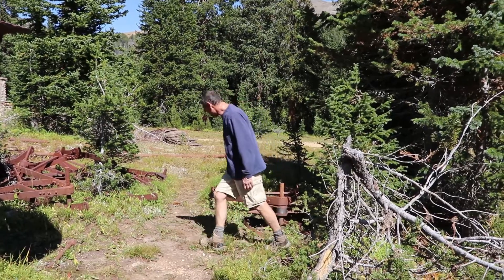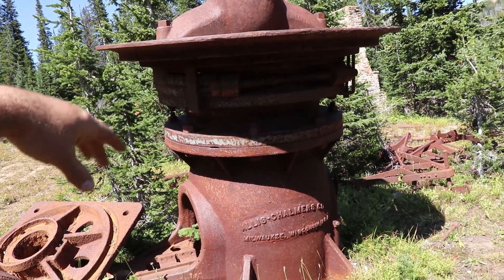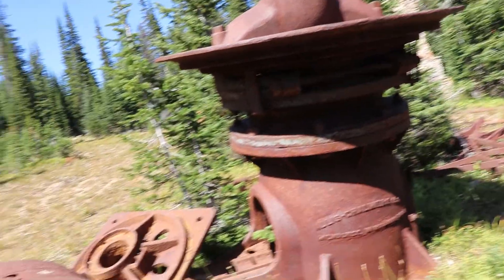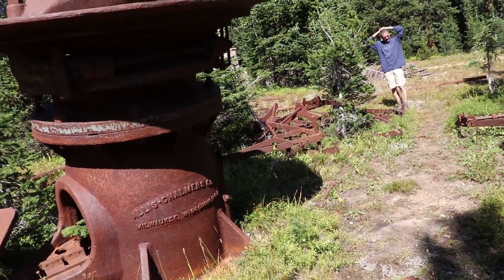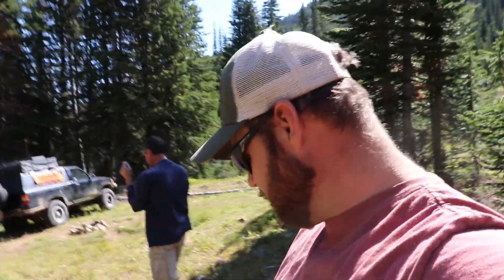This is a grinder. They dump the ore in from the top, and there was a cylindrical cone in there made out of harder steel and lined with harder steel. This right here was the drive — it would drive another gear internally, and the rock would get ground through that cylindrical cone and drop out through the bottom. This was the main grinder. I think this is it for this mine — we're going to move up the pass and go check out more cool stuff.